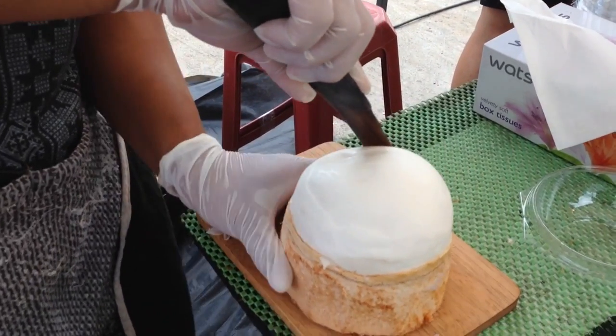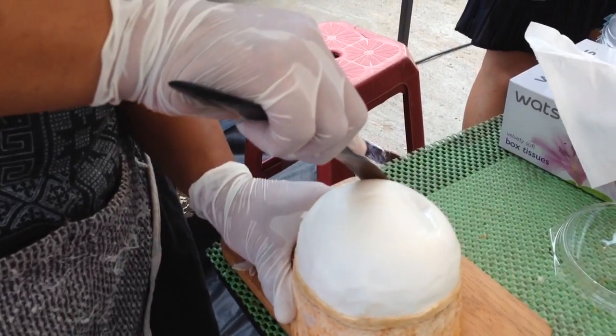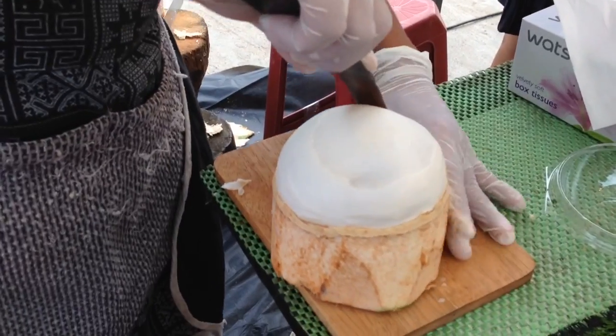The buffalo horn. The buffalo horn — the knife? Yes, the buffalo horn knife. It does not have that — oh, it's a special bendy knife? They can bend.